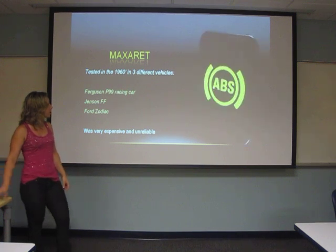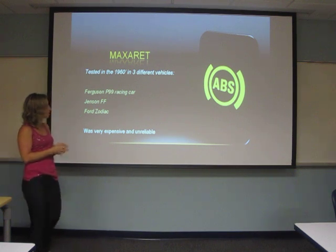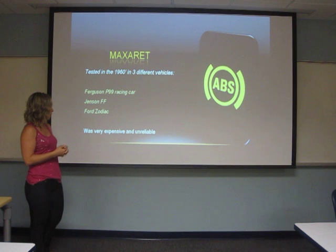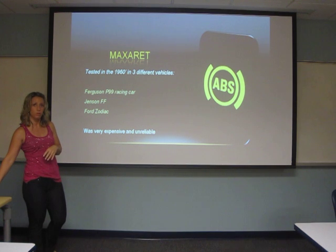It was tested in 1960 on three different vehicles: the Ferguson P99 racing car, Jensen FF, and the Ford Zodiac. They found that it was very expensive and unreliable, and discontinued using them at that point.